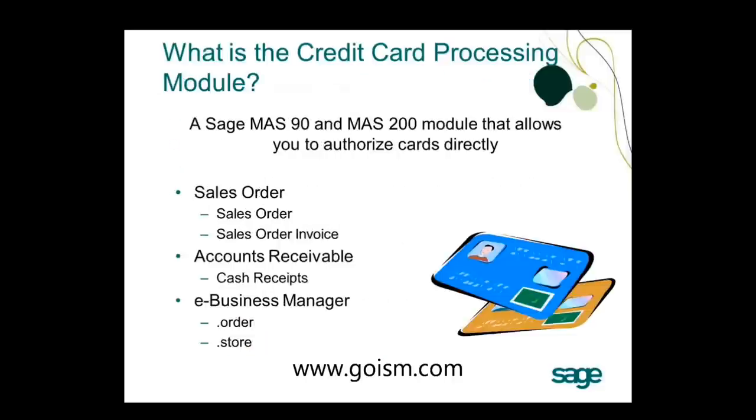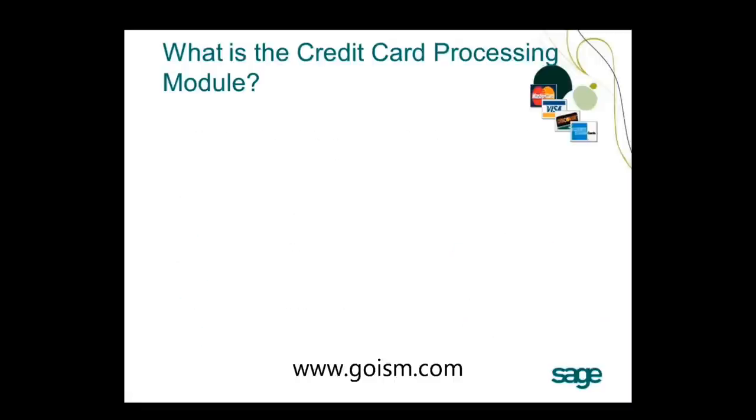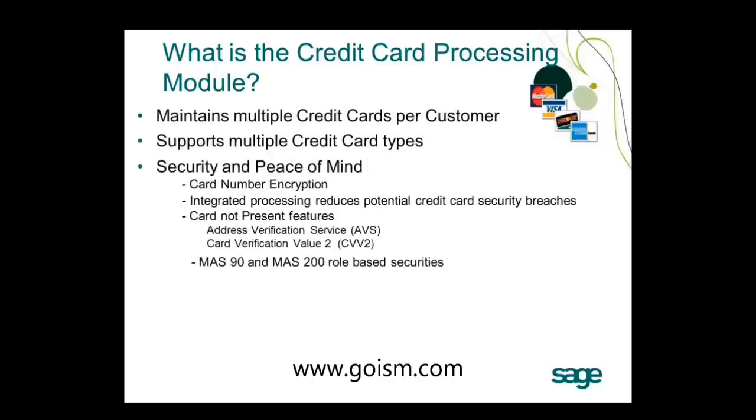What is the credit card processing module? It's a module within MAS 90/200 that allows you to authorize cards directly through other modules — sales order, sales order invoice, cash receipts, dot order, and dot store. It is not a module you specifically go into; it's done through the other modules. It is built directly into MAS. You can maintain multiple credit cards per customer, and it supports MasterCard, Visa, Discover, American Express, and several others.